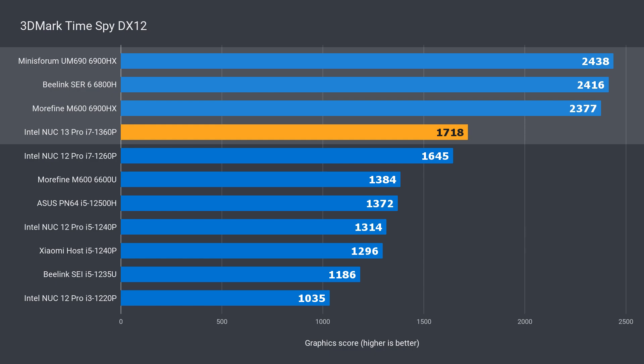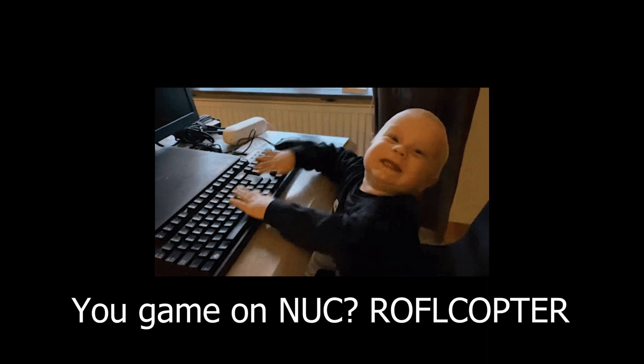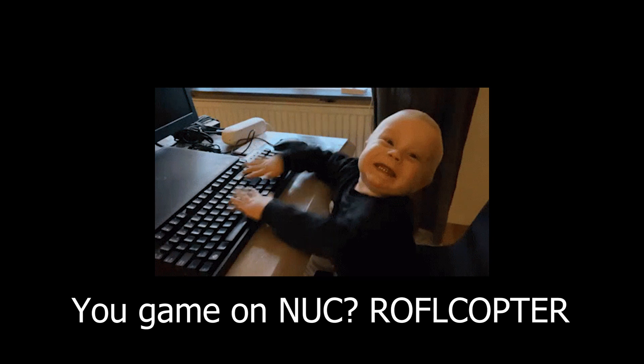Intel's still doing okay on the CPU side, but definitely lagging on the iGPU front. The Pro line of NUCs are targeted at businesses, as the consumer line was killed off 2 years ago. But using games to show real-world performance differences is useful, as synthetic benchmarks only go so far. You know you could run MS Office on a $200 US dollar mini PC, right? If you're spending quadruple that to run MS Office, you're doing it so, so wrong.